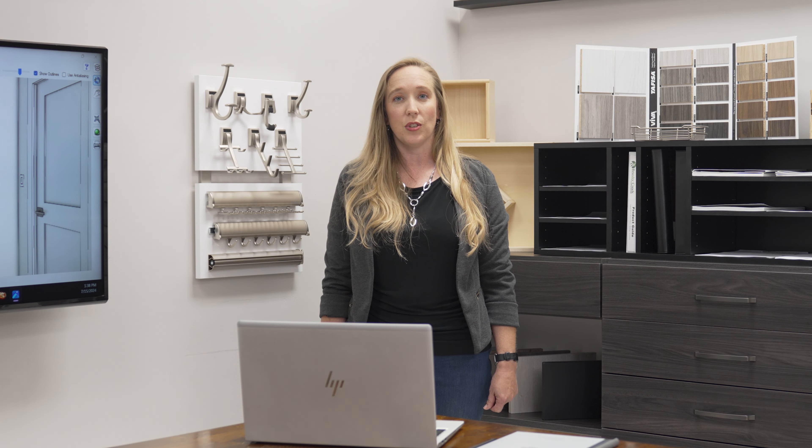Finally, once the installation is complete, you'll pay the remaining balance and your new custom storage solution is now ready to use. Enjoy your beautifully organized space.